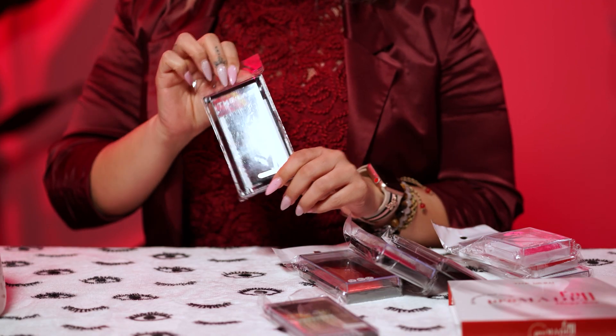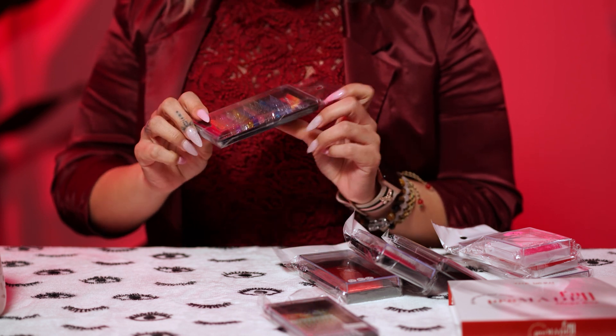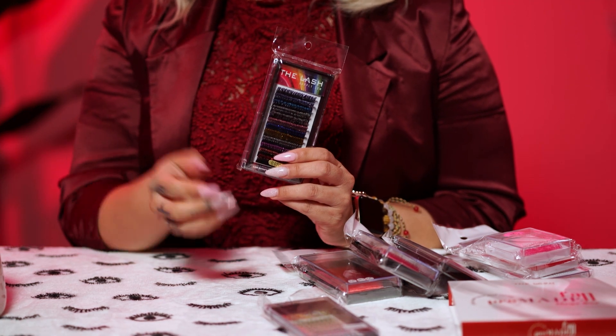These are definitely must-tries for Valentine's Day. You can also use these to create wispy sets — if you want a beautiful black set with just glitter wispies in between, you can use these because they're already thick enough to use as wispies. You're going to be giving that glitter effect, just that fancy look.